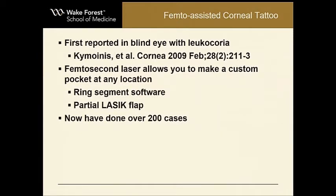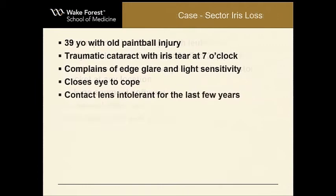So what about a better way to do that? We've talked about this before at this meeting, but a femto-assisted corneal tattoo is probably the way to go. It was reported back in 2009 — you can use a femtosecond laser to make a corneal pocket and then simply put the pigment in that pocket. I've done over 200 cases now using this technique.